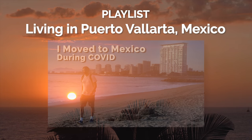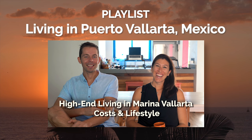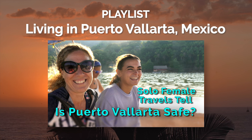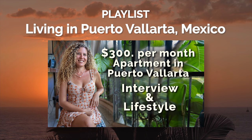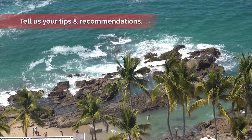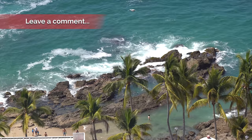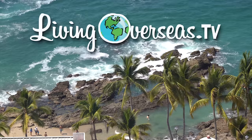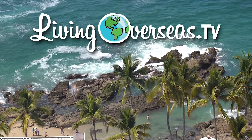For more information about Puerto Vallarta, watch the Living in Puerto Vallarta playlist, which includes videos on general information, safety, medical costs, dental costs, as well as interviews and lifestyle profiles. If you have tips or recommendations about Mexico or Puerto Vallarta, please leave a comment — it helps the channel keep bringing free videos. For more information, visit www.livingoverseas.tv.